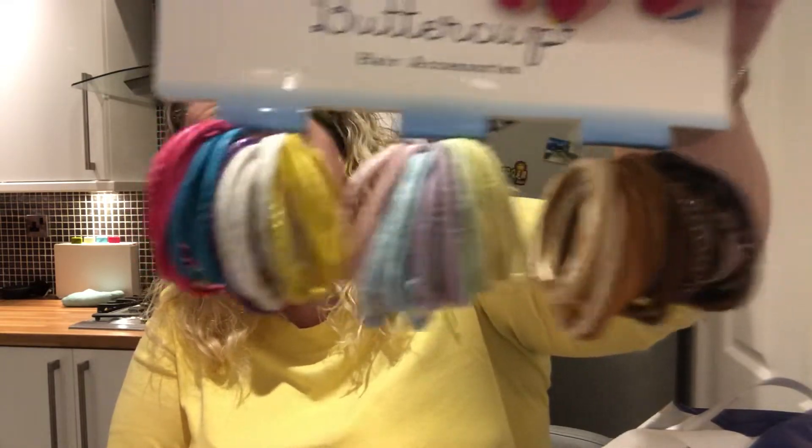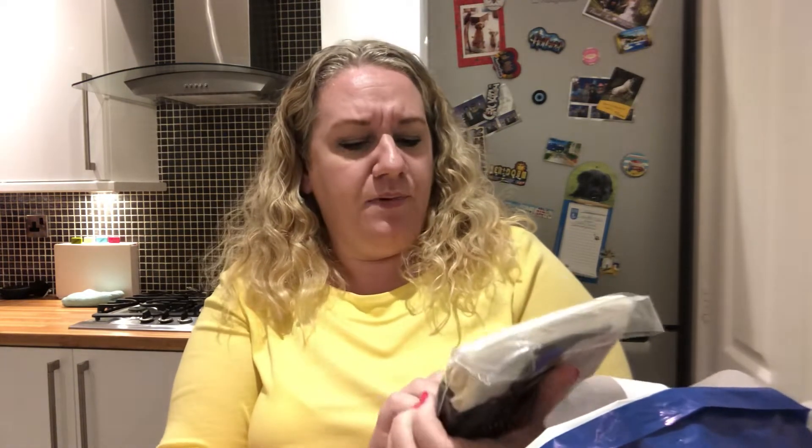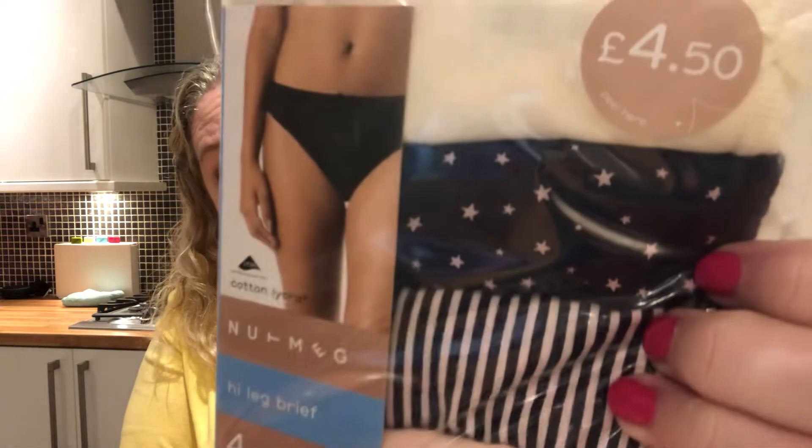I also got some hair baubles — only a pound. When Freya comes to stay these come in handy, so I'll give her some to take away and keep some here. I bought her a little hairbrush where you unscrew the lid and pop your hair baubles in — I thought it was a good idea because I'm always losing them. I also got myself a pack of four high-leg brief knickers; I love the ones with the wee stars. Those were only £4.50.